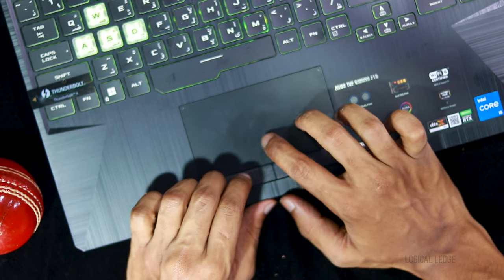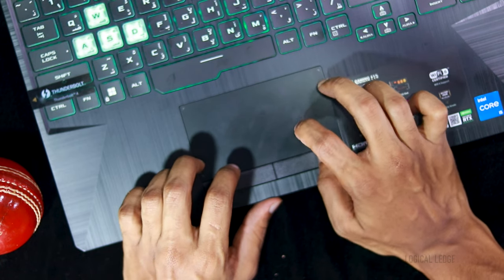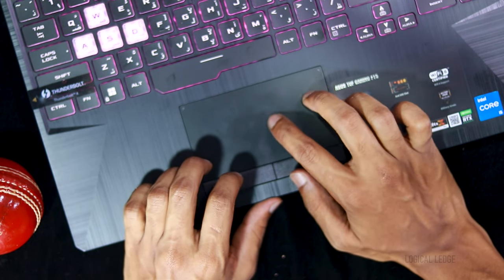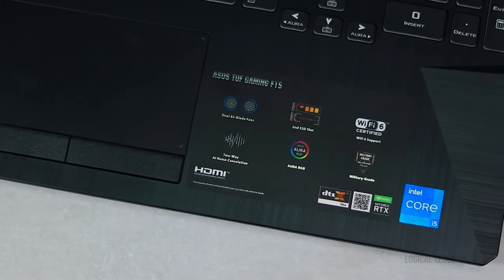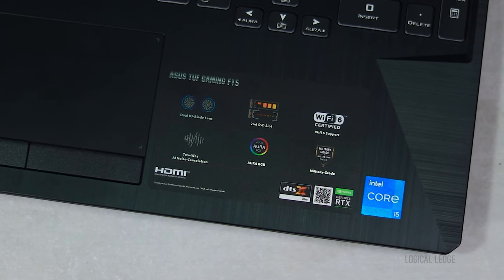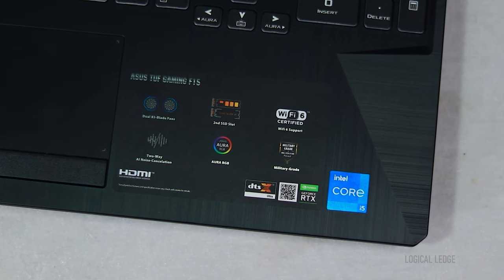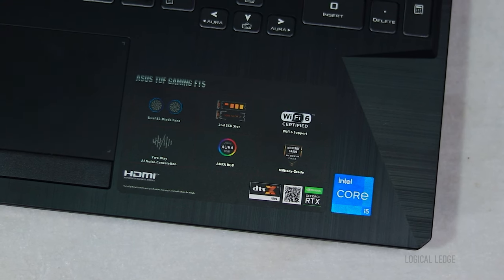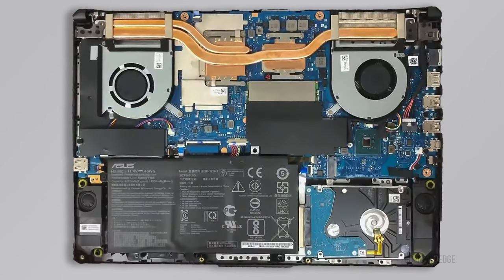The touchpad is responsive but in my opinion it's a bit small. They could have provided a full-size touchpad instead of dedicated buttons, which would have increased the size. ASUS wanted to bring an old-fashioned laptop feel here. Beside the touchpad are listed some key features: dual fans with 83-blade design, M.2 SSD slot, Wi-Fi 6 support, two-way AI noise cancellation, Aura RGB lighting control, and military-grade MIL-STD durability. DTX ultra audio is installed as the audio controller. Opening the lower back cover reveals two M.2 PCIe slots and an extra RAM slot, though that empty slot was present in 10th gen but removed in 11th gen — it would have been better for consumers if they kept it.